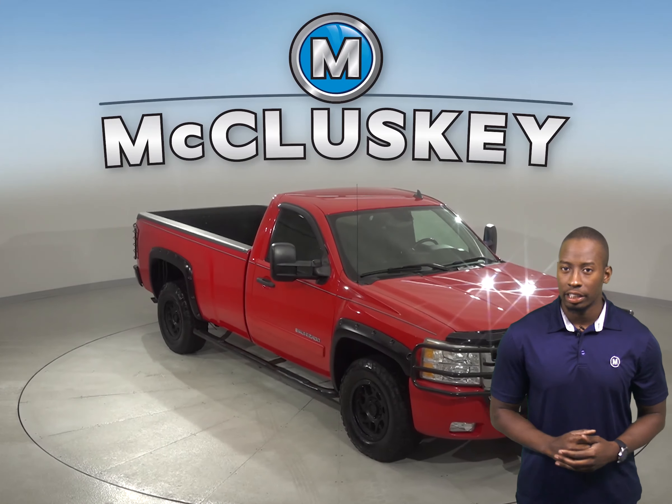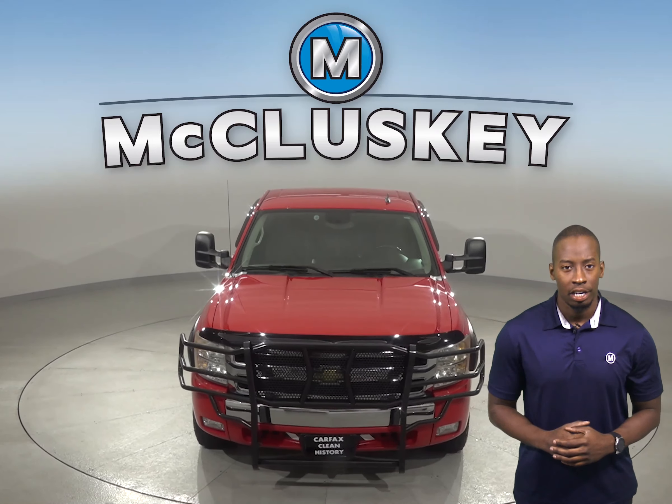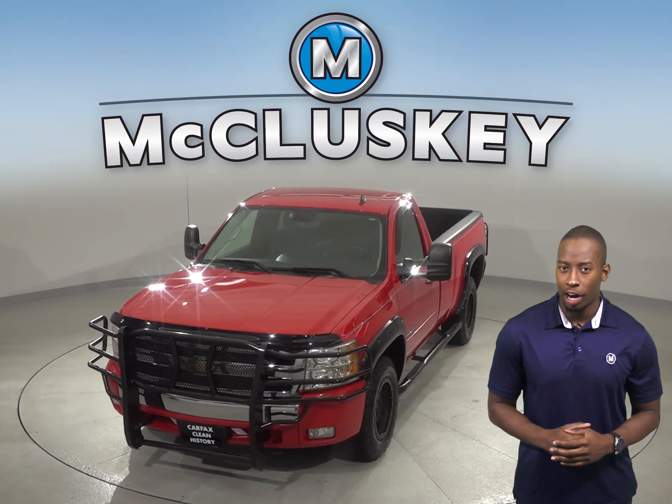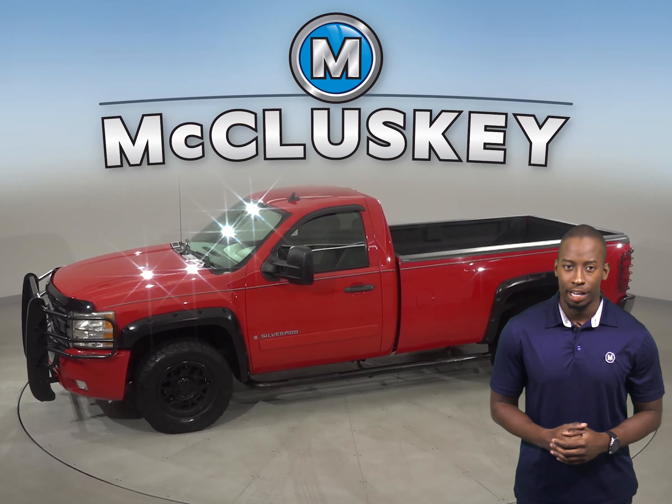Check out this 2007 Chevrolet Silverado. It has about 60,000 miles on the odometer. Underneath the hood there is a Vortec 5.3L V8 engine. There is AM FM radio and a CD player for entertainment.